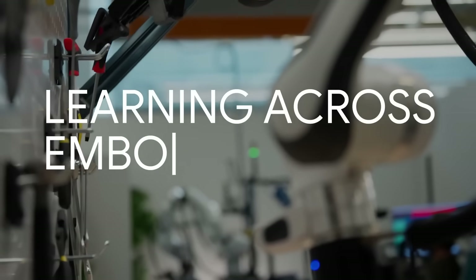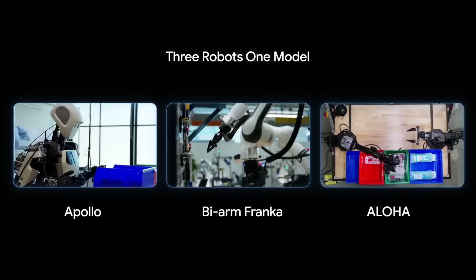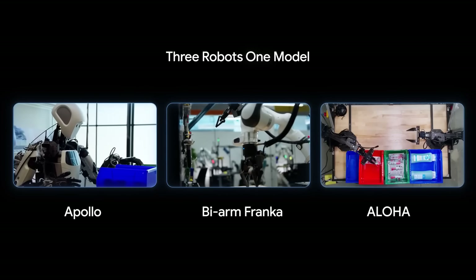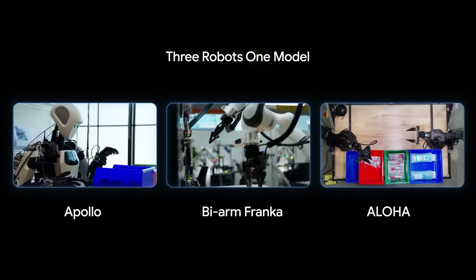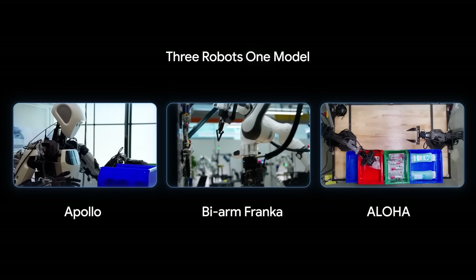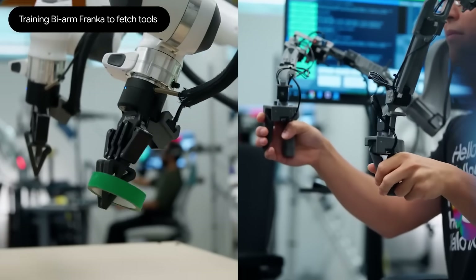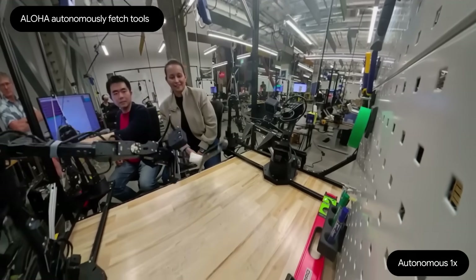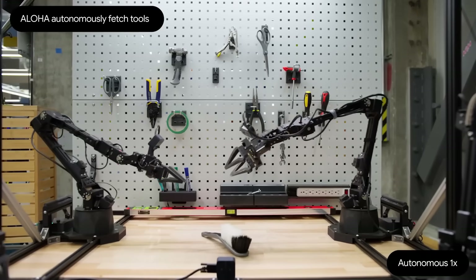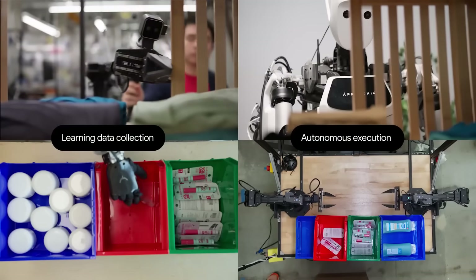One of the biggest breakthroughs here is learning across different robot bodies. As one researcher explains, they used to have to train a separate model for each robot — not anymore. Now all their robots, from the humanoid Apollo to the bi-arm Franca and Aloha, are powered by the exact same model. The learning data is shared across all of them, which means they learn new complex tasks way faster. This is how we get truly general-purpose robots that can work in any environment, from logistics to your home. This is the future happening right now.